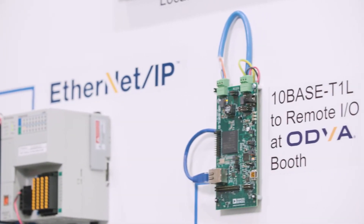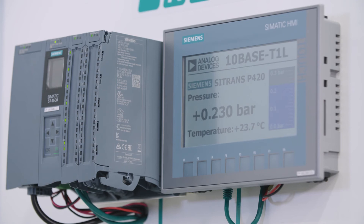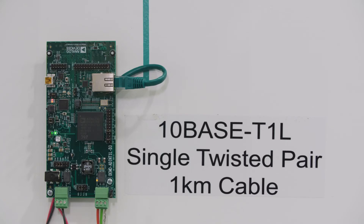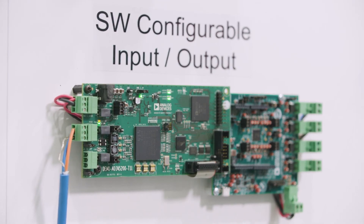Today we are demoing this technology with 10BASE-T1L connectivity within some of our customers' field instruments. We have a pressure transmitter, a level meter, and a flow meter connected via 10BASE-T1L connectivity over 1 kilometer of single twisted pair cabling. We are also showcasing our software-configurable I/O, the AD74413R, which bridges between traditional sensors and the 10BASE-T1L Ethernet network.